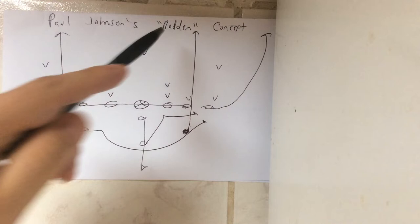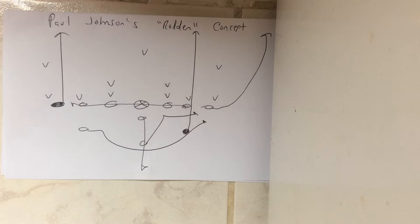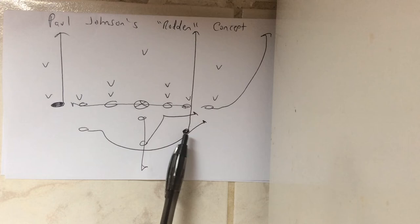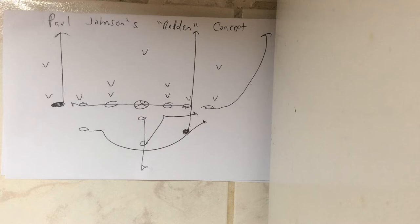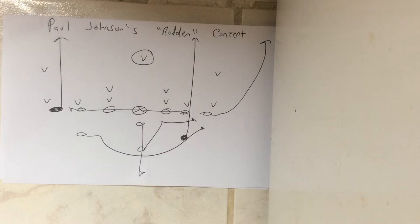Dr. Sella here. Paul Johnson's Rodden concept — R-O-D-D-E-N — was named after one of his former players at Georgia Southern or Hawaii. What it does is switch the routes between the receiver and the A-back on triple pass. The A-back runs the vertical and the receiver takes three flat steps, steps at 45 degrees, and wheels up the numbers. It fast breaks the safety with the A-back and the receiver.